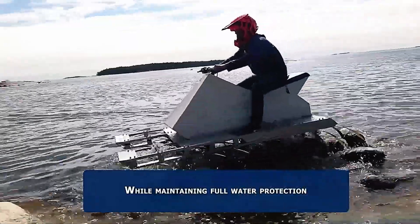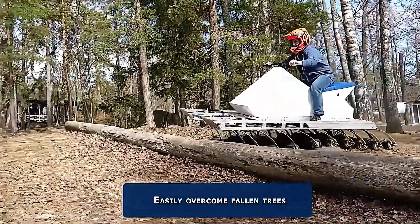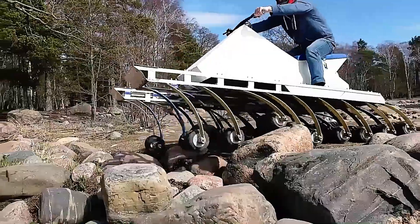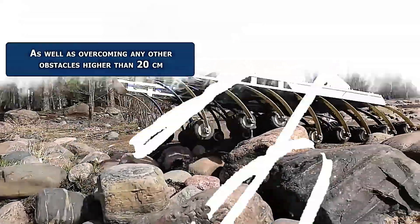The independent suspension system allows this groundbreaking ATV to effortlessly handle various obstacles. It can traverse rocks up to 14 inches high, overcome fallen trees, and even climb stairs. The developers assert that no existing ATV built on a standard scheme can match this level of off-road capability.